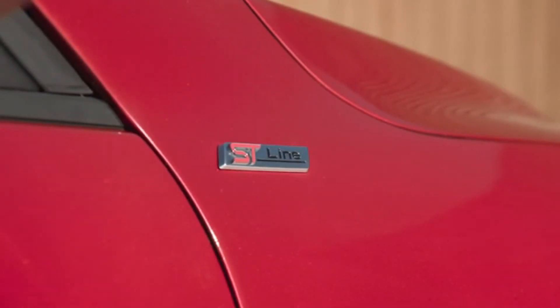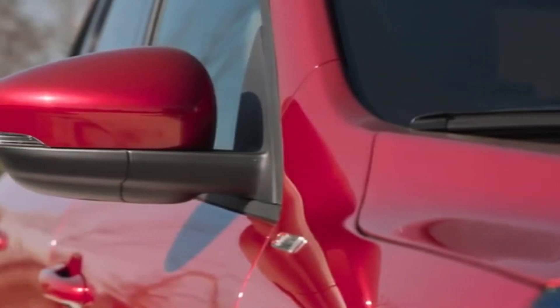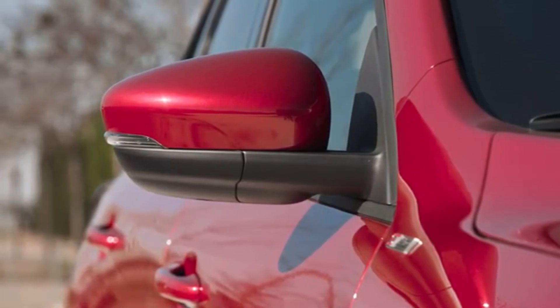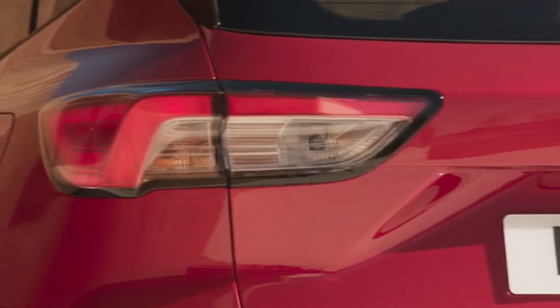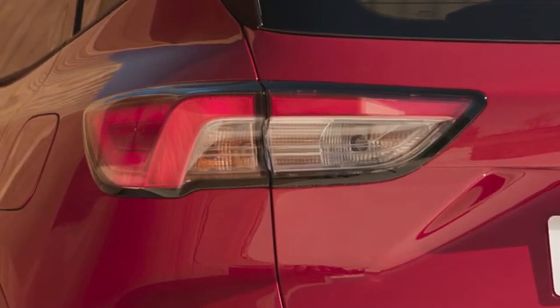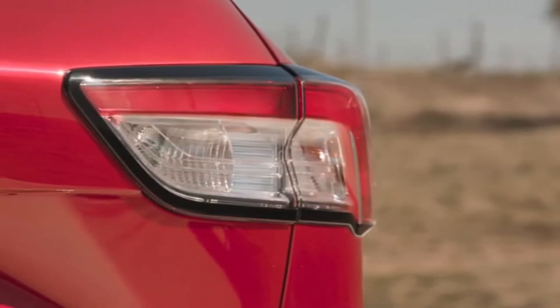Kuga EcoBlue hybrid mild hybrid, and Kuga hybrid full hybrid variants, making the all-new Kuga Ford's most resilient.